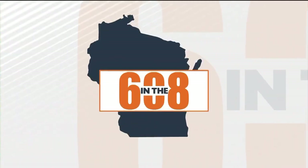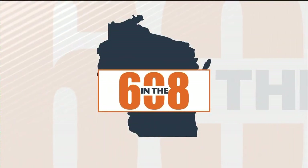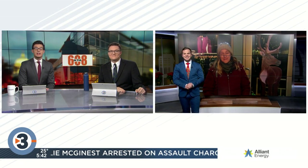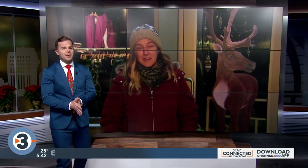Welcome back on this Tuesday morning. We're in the 608 now with the story behind Middleton's holiday story walk and window stroll. Josh Breider here with a special guest. Ann Bamberg joins us live from downtown Middleton this morning. Ann, you are the local artist part of this project — talk a little bit about your partnership with downtown Middleton.